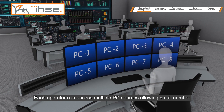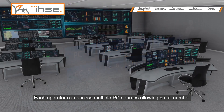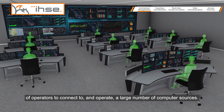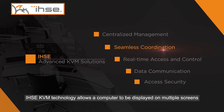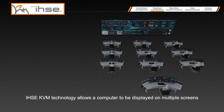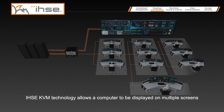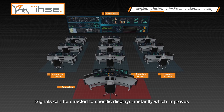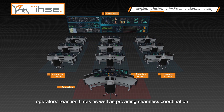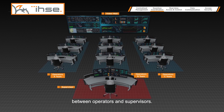Each operator can access multiple PC sources, allowing a small number of operators to connect to and operate a large number of computer sources. IHSE KVM technology allows a computer to be displayed on multiple screens simultaneously, with real-time data sharing. Signals can be directed to specific displays instantly, improving operators' reaction times.